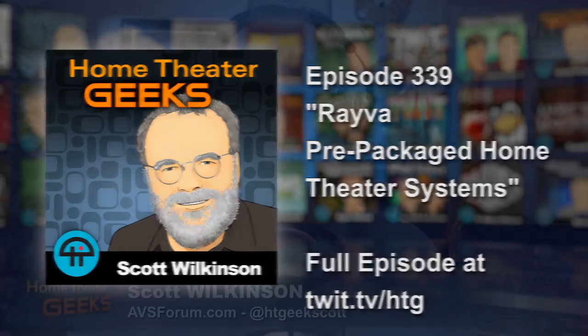You've given us a great background summary of this company now called Reva, and the idea of having a pre-packaged home theater — almost a home theater in a box. But instead of a cheap AVR and some cheap speakers and some wires, we're talking about a complete home theater, including seating and acoustics and the screen.